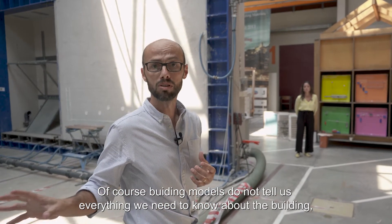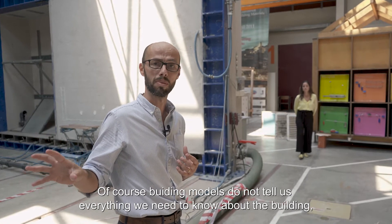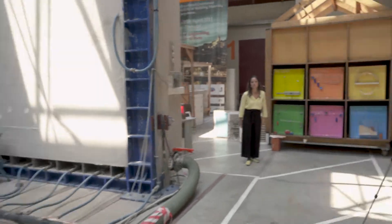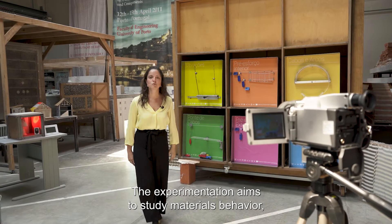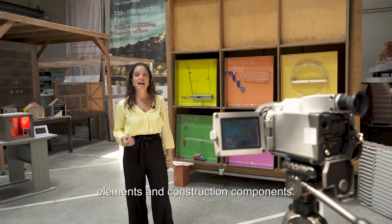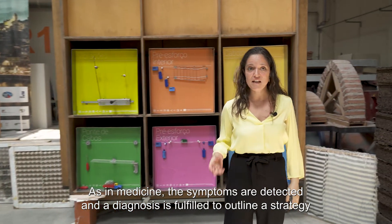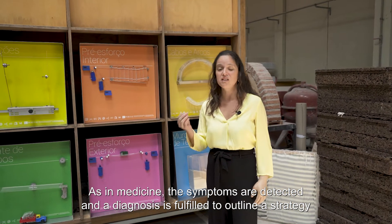Of course, building models do not tell us everything we need to know about a building, so we often need to resort to a more hands-on approach. Experimentation aims to study the behavior of materials, elements, and construction components. As in medicine, symptoms are detected, a diagnosis is made, and a strategy is outlined to improve their performance.